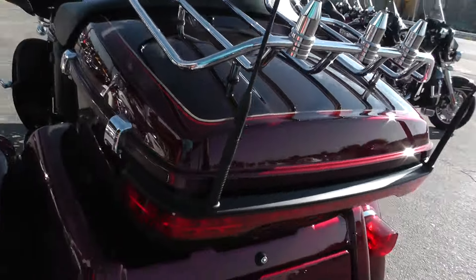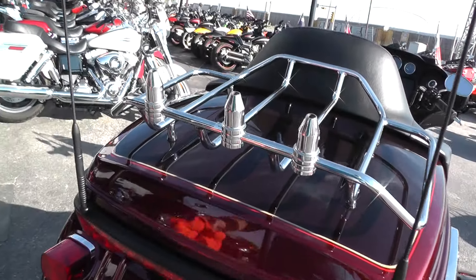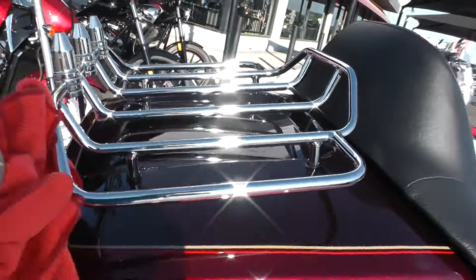Chrome luggage rack. Got these little mounts there for flying flags, if you've got some flags you want to fly.